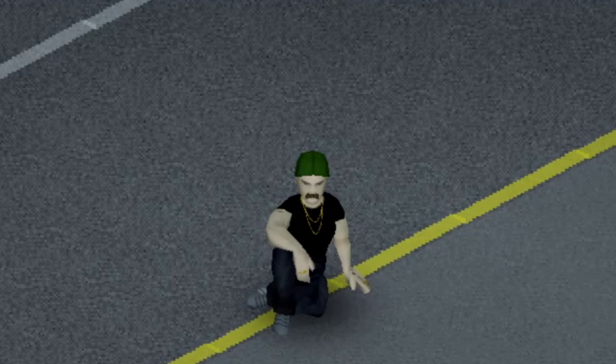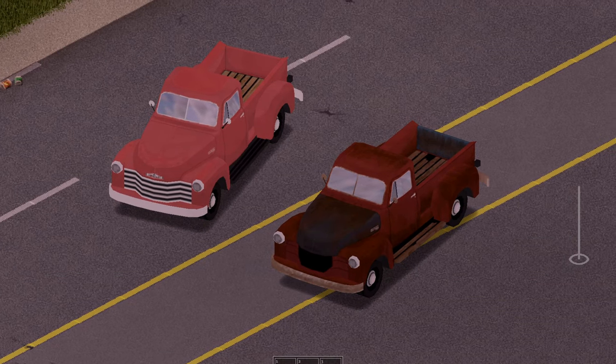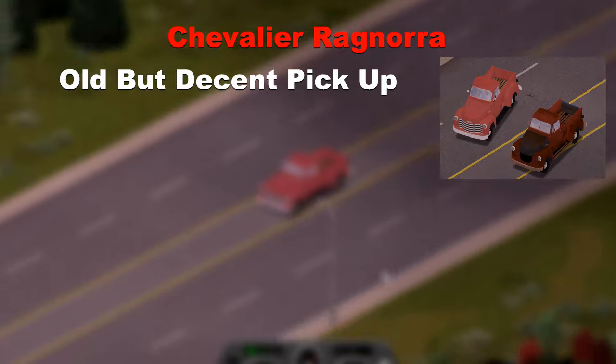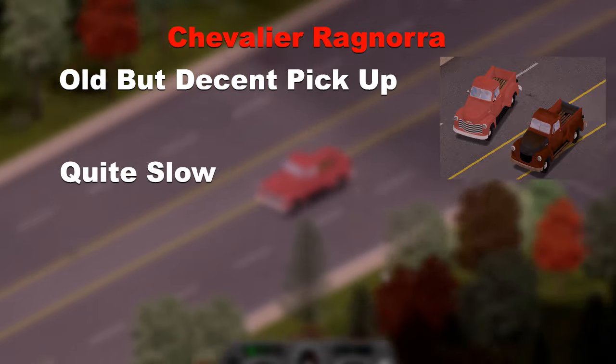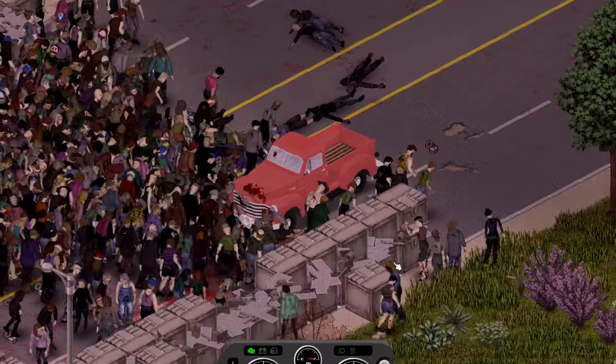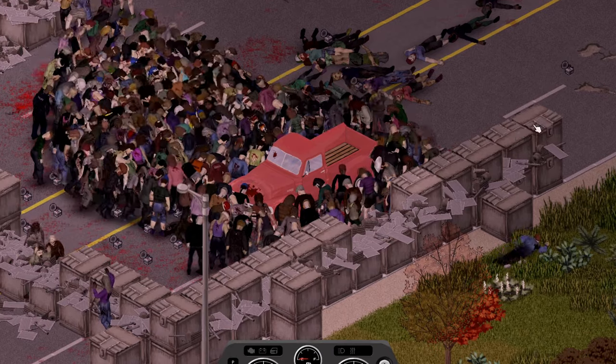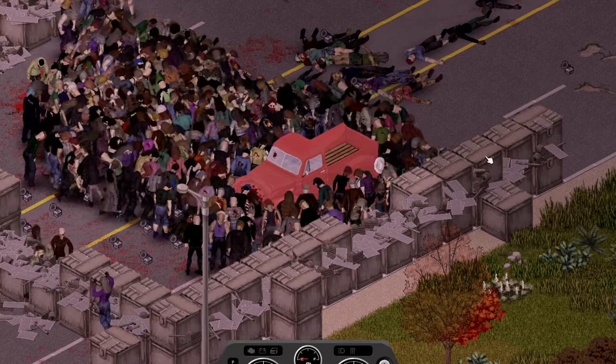The next vehicle is one of the earliest cars the Chevalier car company released, the Chevalier Ragnora. A decent pickup truck even though it's old — it's quite slow but has decent space for all your loot. It bounced off a little upon the impact, then started pushing through the horde being 3 crates in and broke down 5 crates later, showing just because it's old doesn't mean it's the weakest one here.